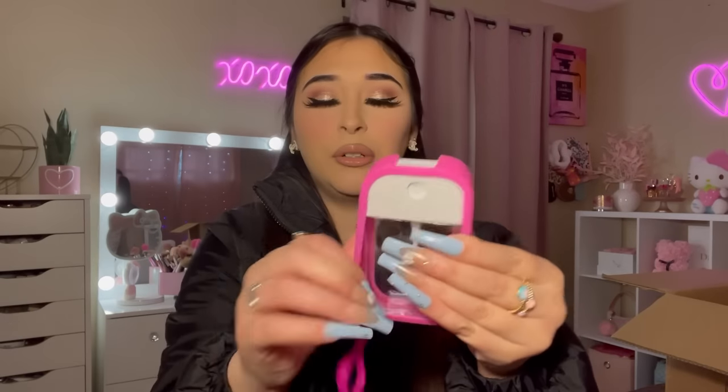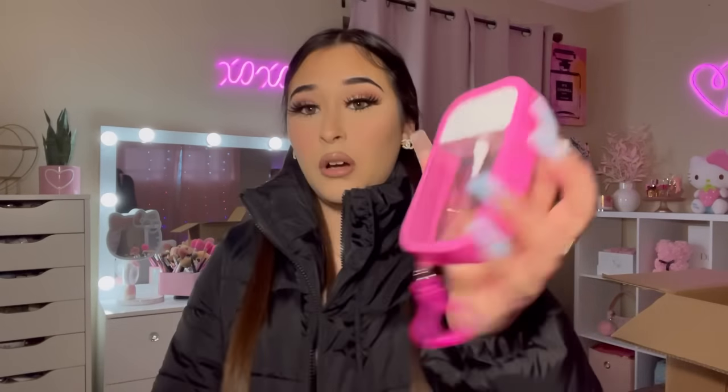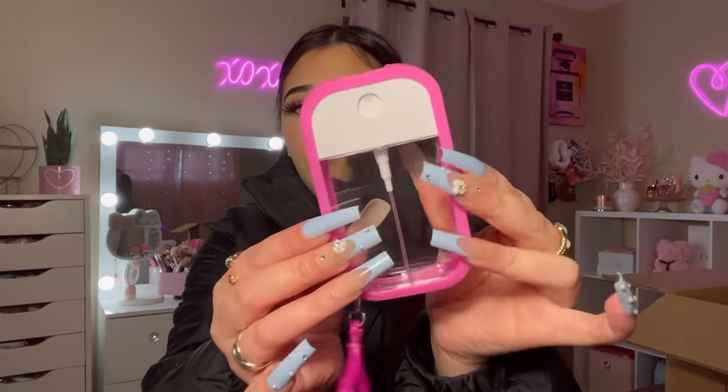I got this little hand sanitizer holder — it's so cute and it comes with a little cover. I've always wanted one of these. I always see girls put it in their purse and I'm like 'I want one too!' I found one on SHEIN.